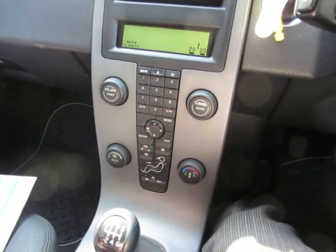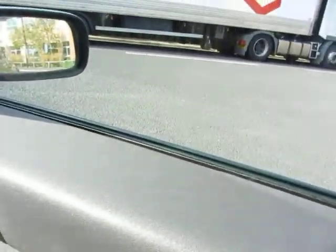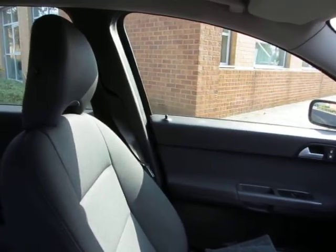Six speed manual box. There's your equipment level — got some steering wheel functions as well. All the electric windows are working, including the back one. So that's all in order.